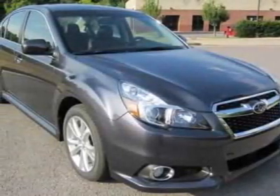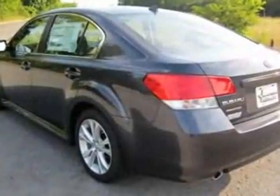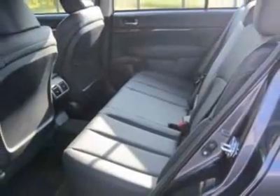Come take a look at this new 2013 Subaru Legacy. For your protection, this vehicle has a full factory warranty. This vehicle gets an estimated 24 miles per gallon in the city and an estimated 32 on the highway.